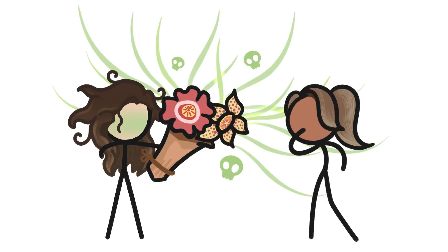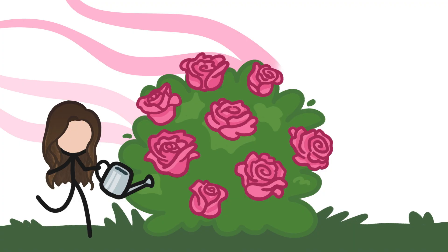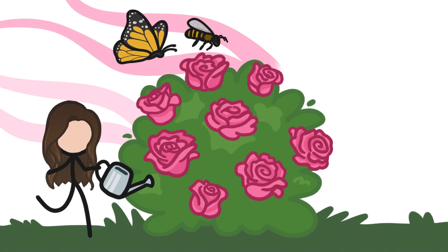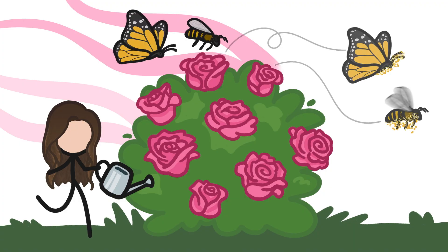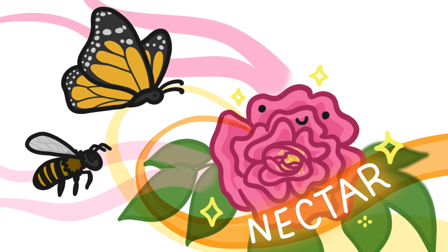There's a flower that smells like rotten meat? Yep. Most flowers, like roses, smell sweet, which makes sense since those flowers need to attract animals like bees and butterflies to help them spread their pollen in order to reproduce. And the best way to attract those guys is by making their favorite sugary food, nectar, which gives off a super sweet aroma.